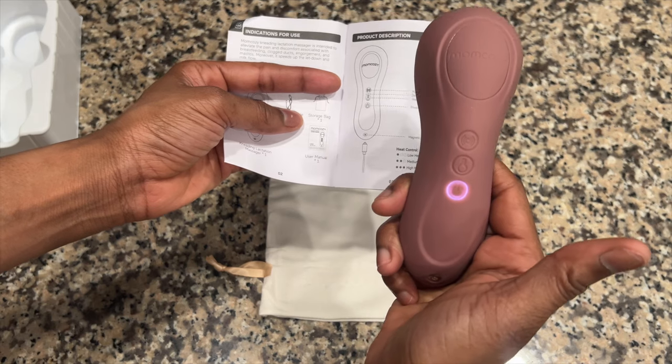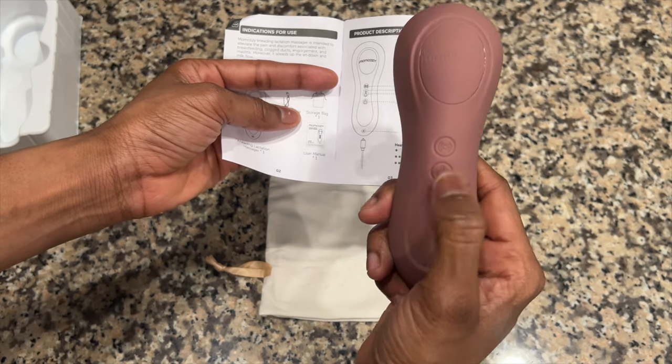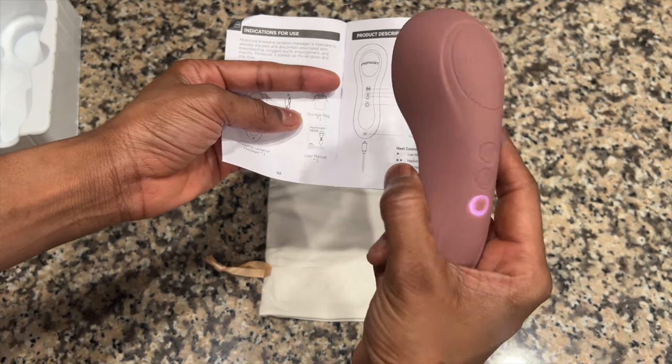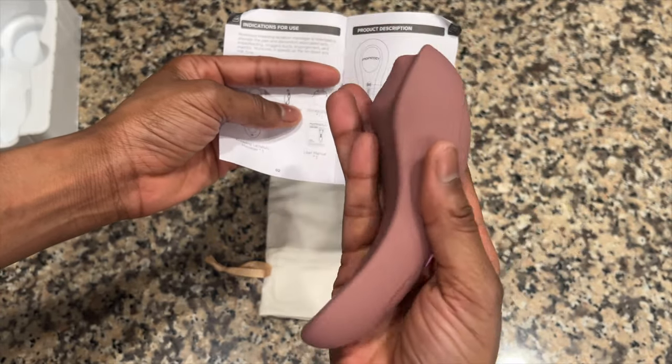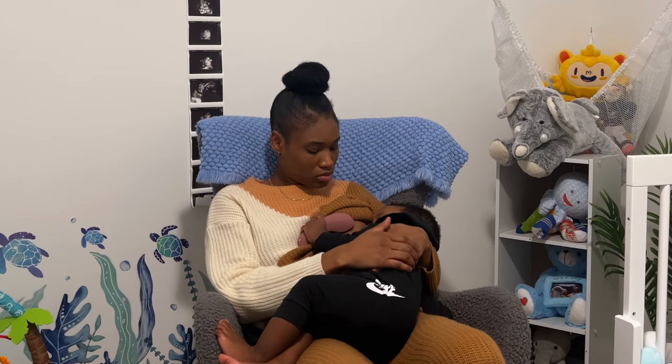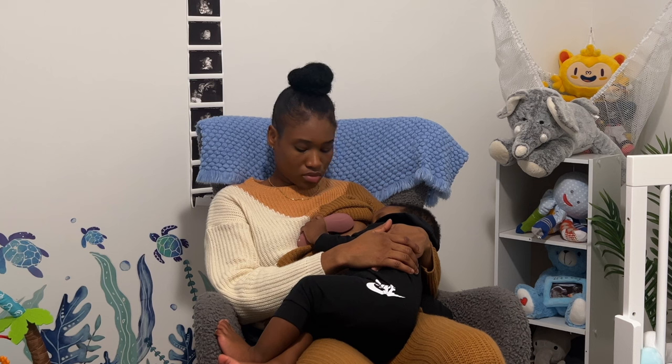Operating this massager is a breeze. Simply press the power button to turn it on, then choose your preferred massage mode and intensity level. It's user-friendly, allowing you to focus on what matters most — nurturing your little one.